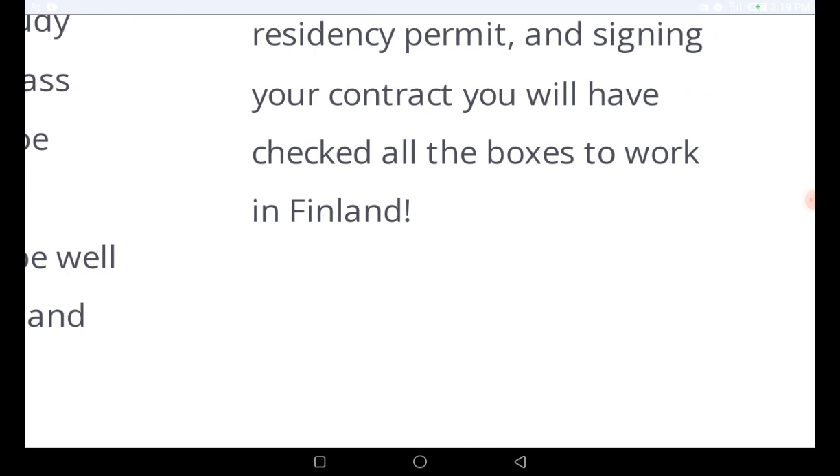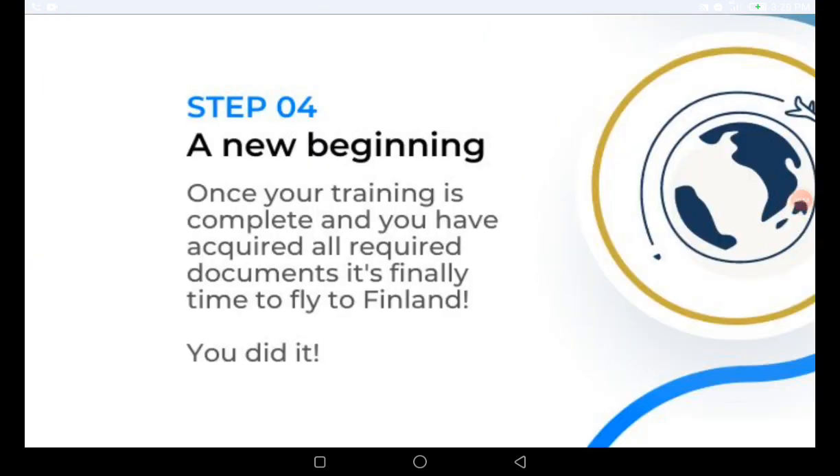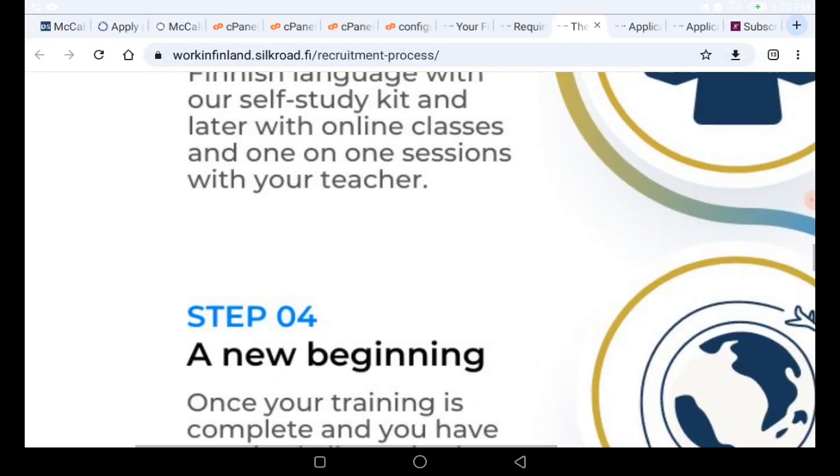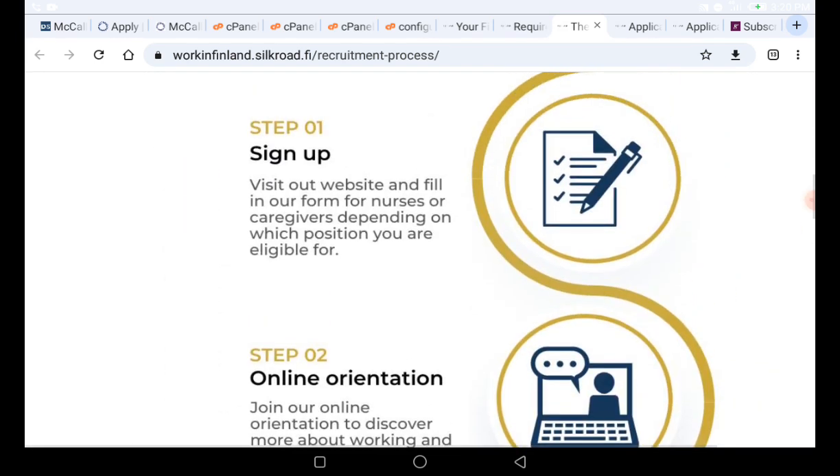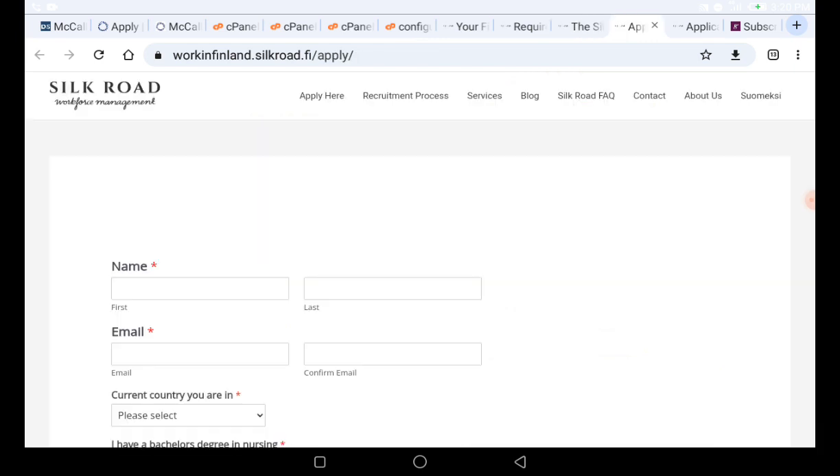After that, you will start to apply for your residence permit to begin your migration to Finland. This is the four-step application process. First, you need to visit the website — the link will be in the description. Once you visit that website, you are going to fill out the form.